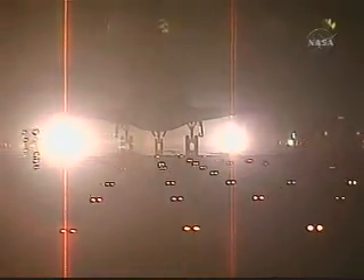Endeavour home after 16 days in space. The auxiliary power unit venting that you see on either side of the tail is normal. It is certainly more visible at nighttime.